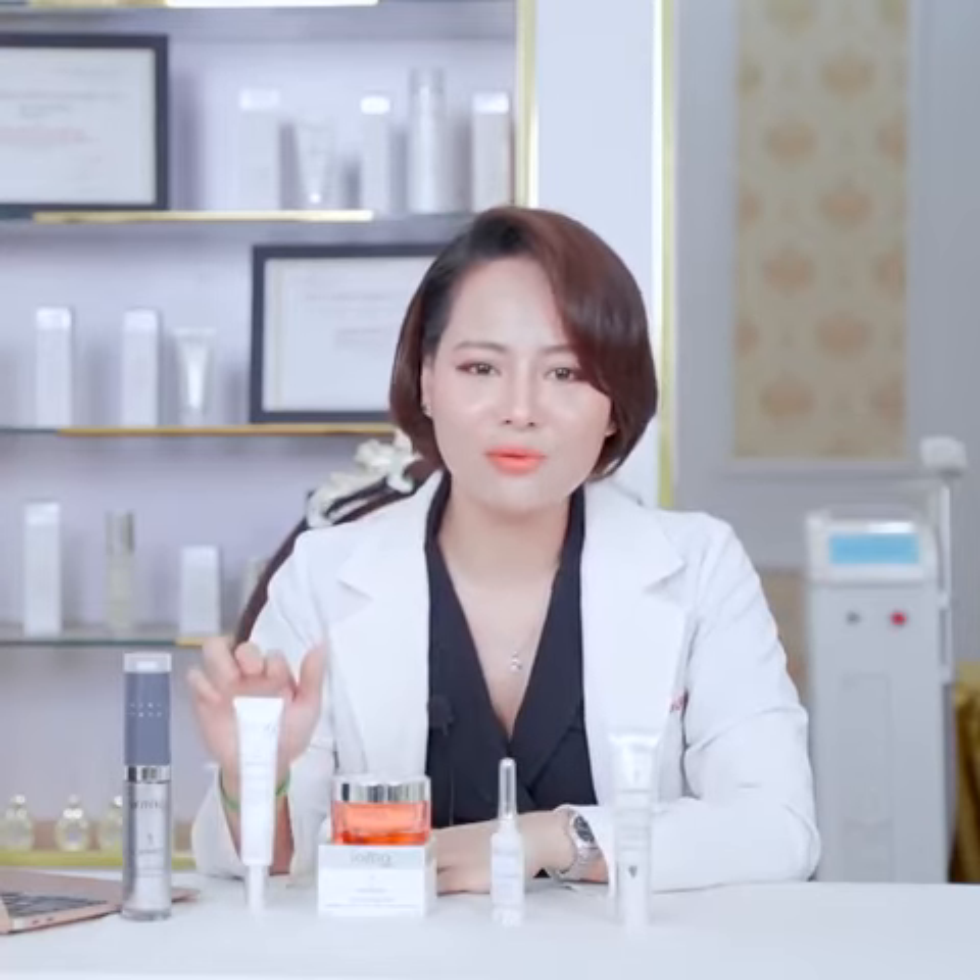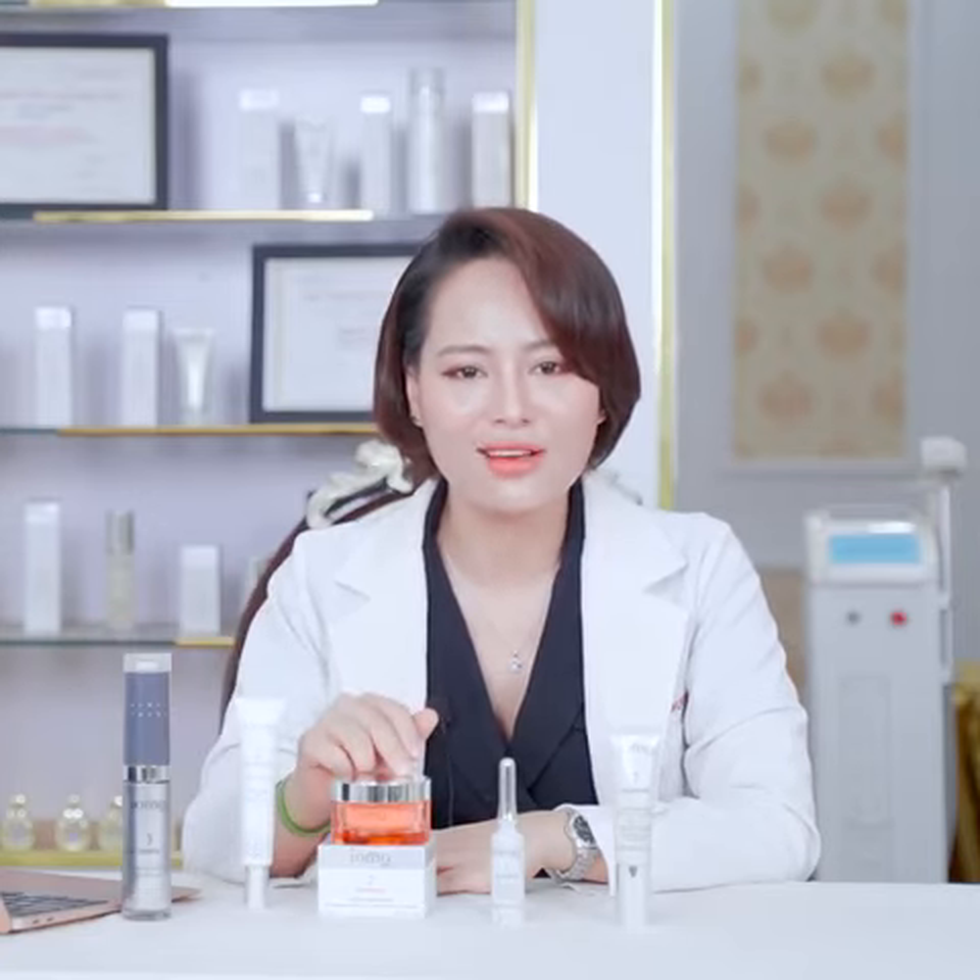Bộ mỹ phẩm chống lão hóa của IOMA gồm Vitality Sauce, tinh chất chống lão hóa da ban ngày, và Vitality Sleeping Mask, mặt nạ ngủ tái tạo da ban đêm.